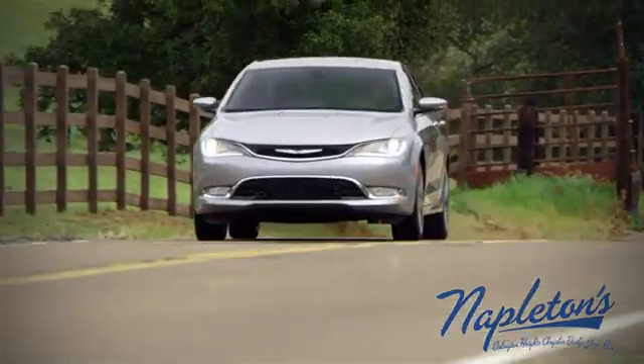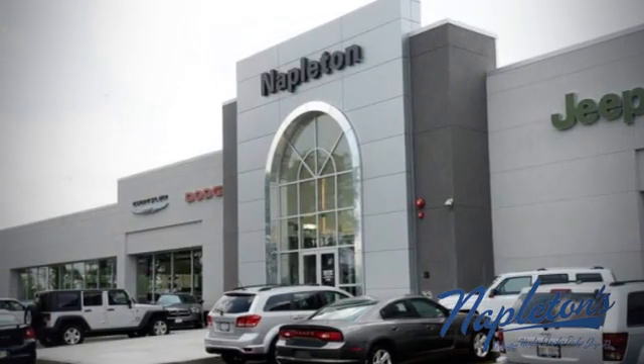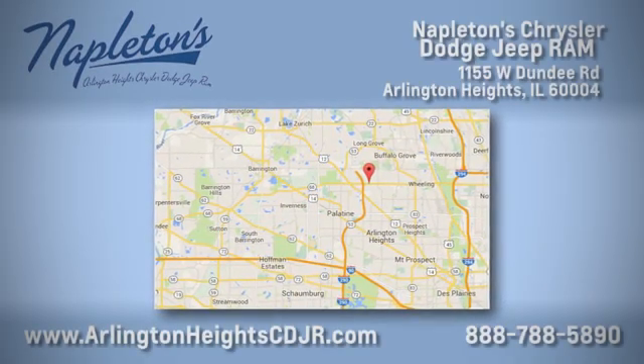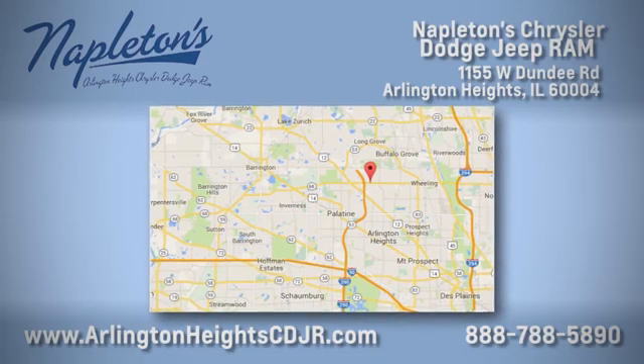Here at Napleton Chrysler Dodge Jeep Ram, we care about you. Stop by anytime. We're easy to find at 1,055 West Dundee Road in Arlington Heights, Illinois.